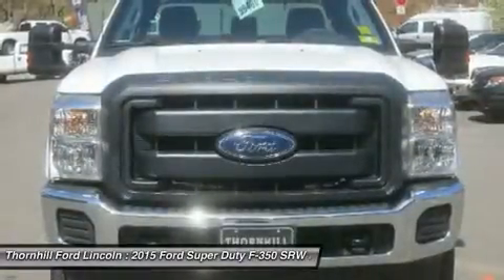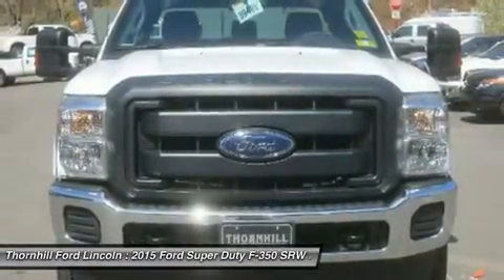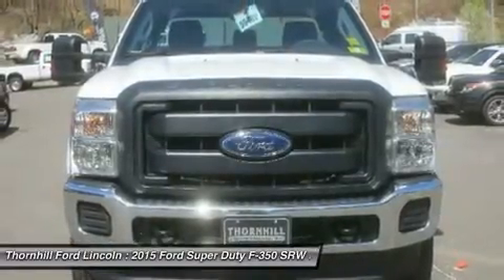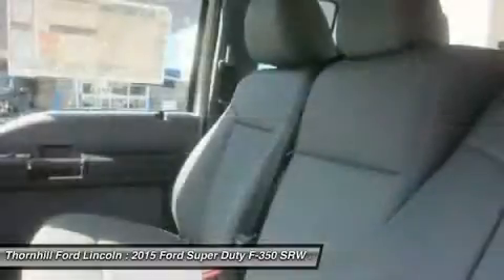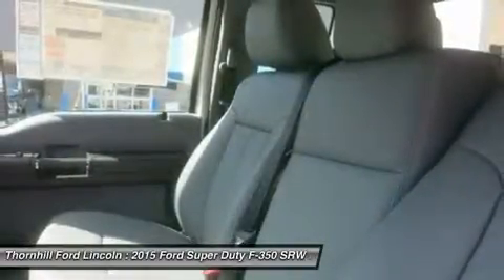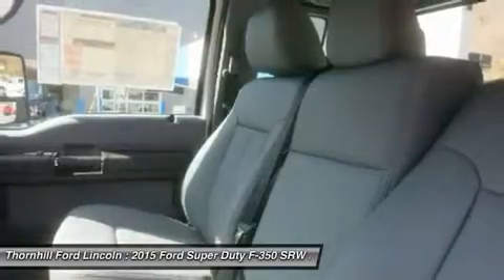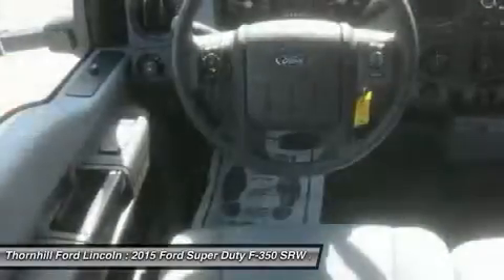The Super Duty performs the tough work of hauling and towing with the smart technology of advanced AdvanceTrac with RSC and trailer sway control. With capable towing of up to 24,700 pounds and GCWR up to 31,900 pounds, there really is no job that you shouldn't be able to handle.